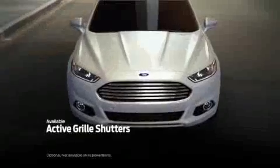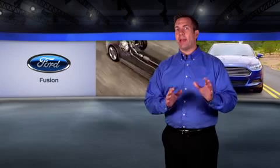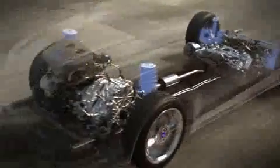The available active grille shutters are designed to help reduce air resistance, and when closed, they also reduce aerodynamic drag and enhance efficiency. And thanks to the McPherson independent front suspension and intelligent multi-link independent rear suspension, the ride in the Ford Fusion is refined and comfortable.